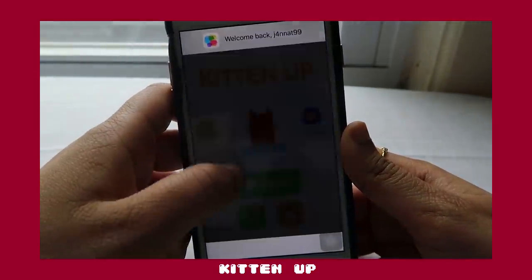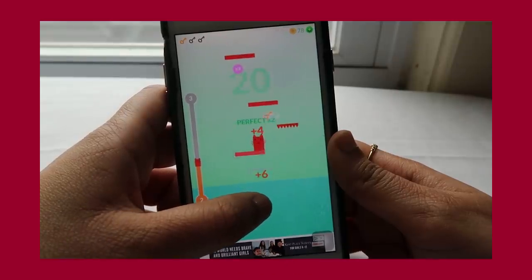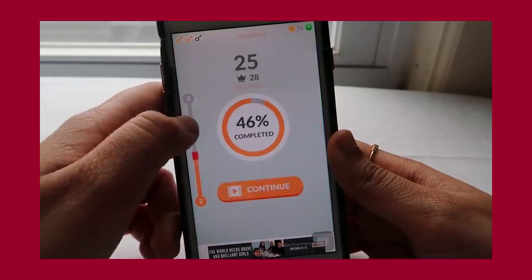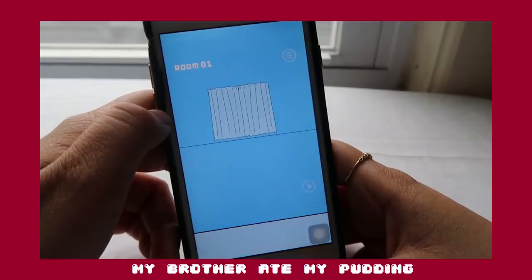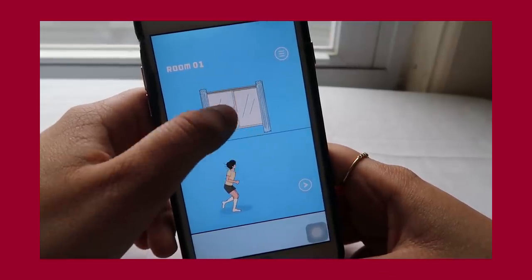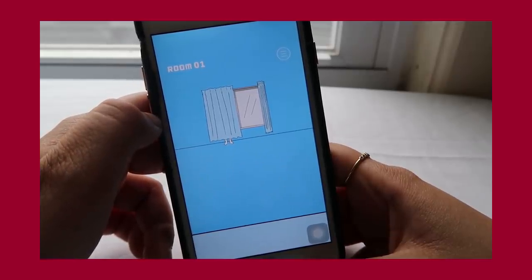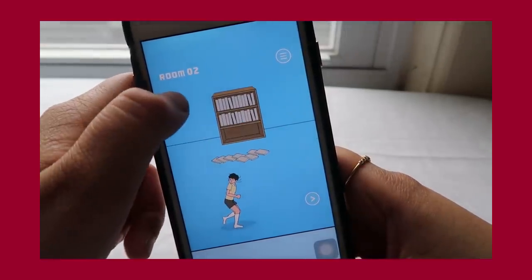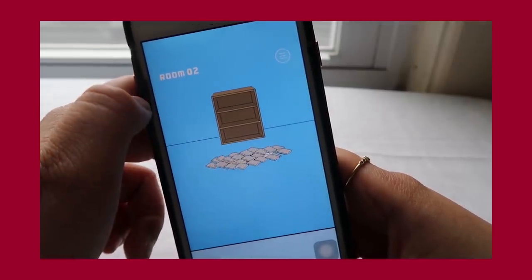Kitten Up is a game where you jump up on each shelf-like platform to save the kitten. You can unlock new kittens using a claw machine, and it's a mildly stressful game but not really that hard. My Brother Ate My Pudding is a game where a girl's brother ate her pudding, so in every level he's trying to hide from her while she chases him. It's a logic game where you have to be creative with how you hide — you're playing as the brother. It's kind of hard, and there are a lot of things I wouldn't think of. But it's fun.